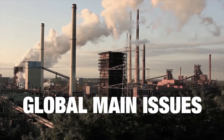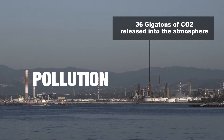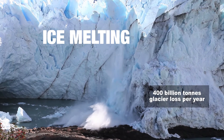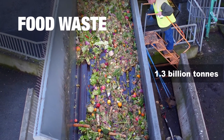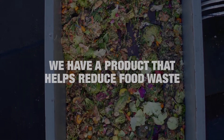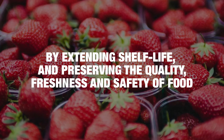There are many issues, but there is one in particular where we are doing something about it. We are responsible for the planet and for how we leave it for future generations. We have a product that helps reduce food waste by extending the shelf life and preserving the quality, freshness and safety of food.